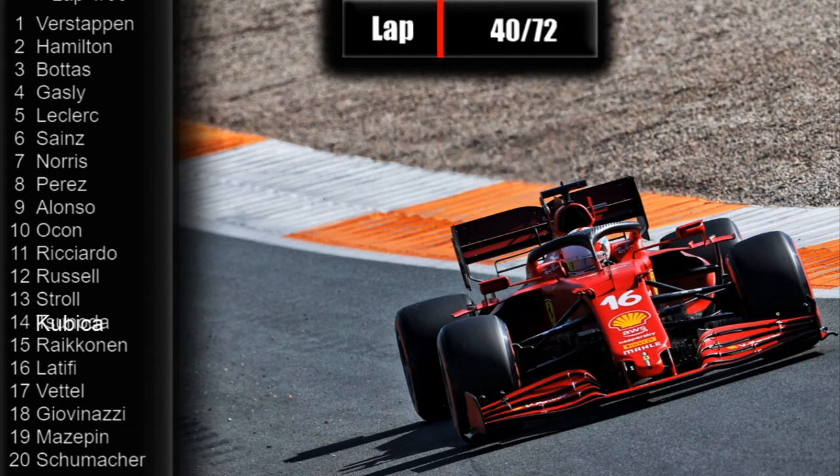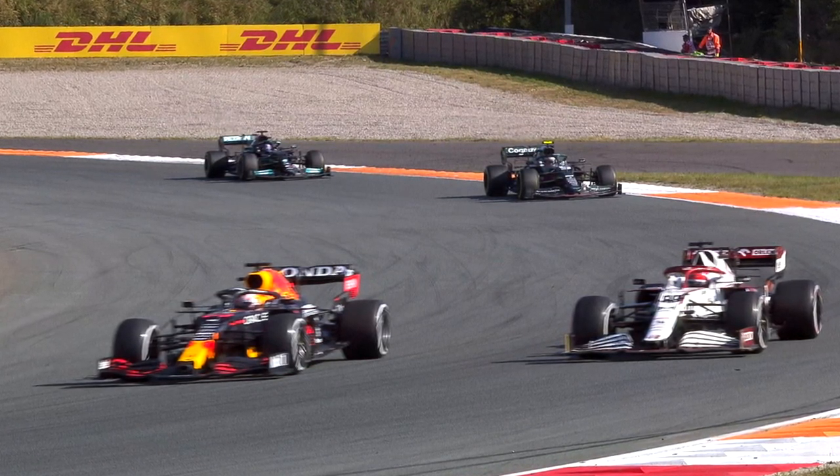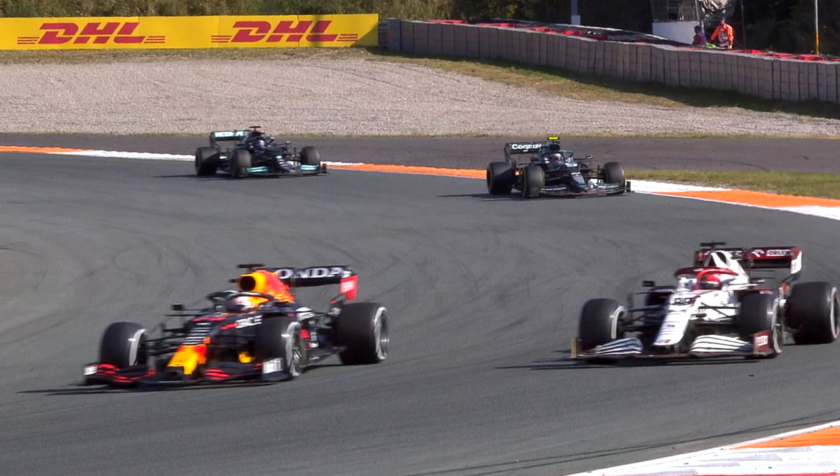Red Bull are not going to take any risks, and they pit Max Verstappen on lap 41 out of 72. Can Verstappen maintain the lead of his home Grand Prix? He comes into the pits, hard compound tyres go on — that's interesting. Now he comes to the exit of the pit lane and there is Lewis Hamilton in the background, but Lewis Hamilton will not threaten him. Verstappen maintains the lead. Lewis Hamilton, I'm pretty sure, is on a softer compound of tyres. So can Hamilton use that to his advantage and get after Max Verstappen? But that traffic was a big moment in this Grand Prix.